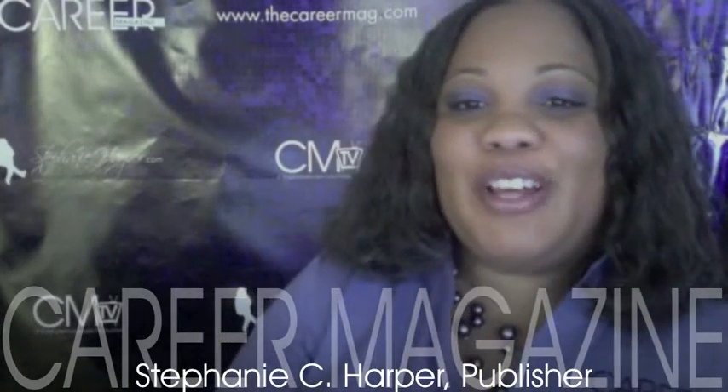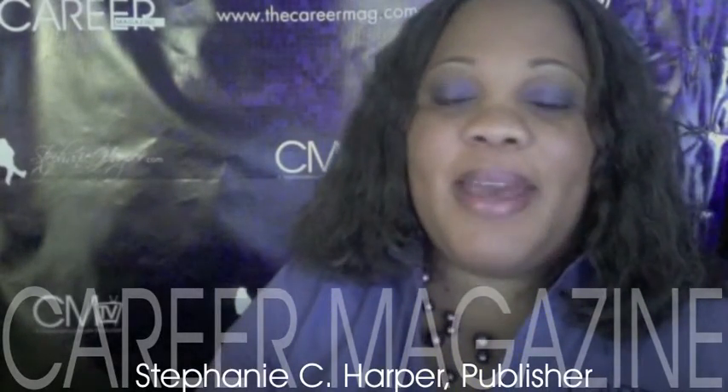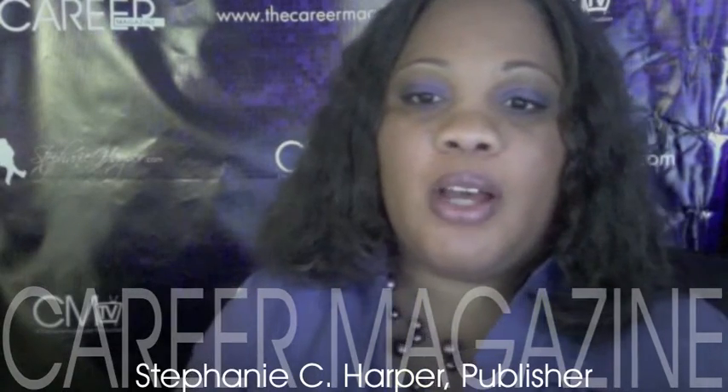Hi, I'm Stephanie C. Harper, publisher of Career Magazine, and I'm answering a few of your questions today by video response.